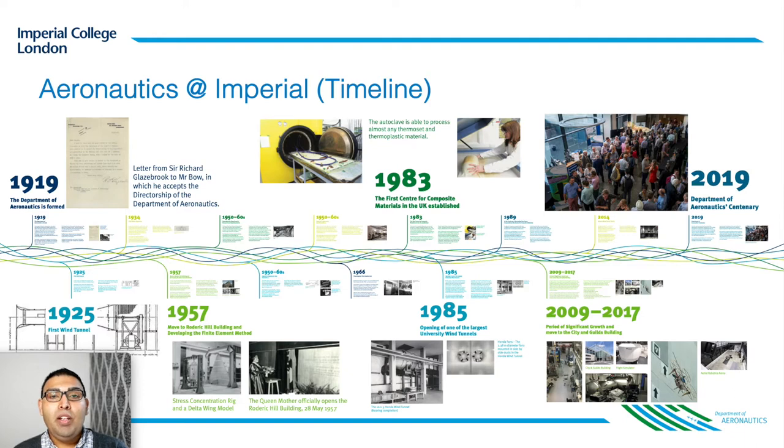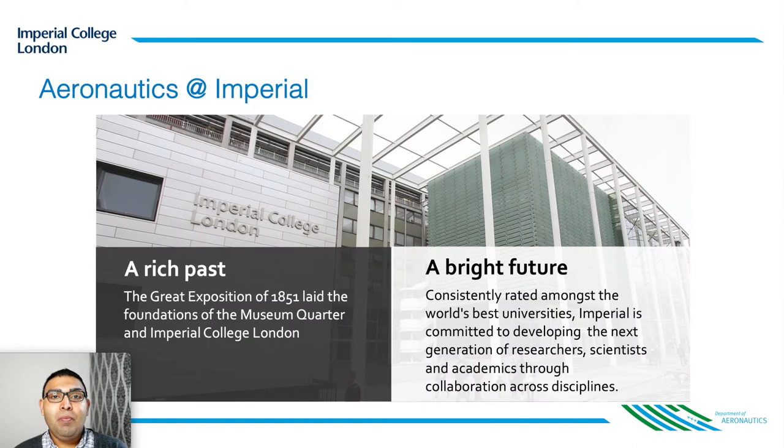Our very first wind tunnel was hosted in 1925. In 1957 we moved to the Roderick Hill building, the one you saw in the last slide. In 1983 we established the UK's first centre for composite materials, and a couple of years later we opened the largest university wind tunnel facility. The last decade has been a period of significant growth for us. We are proud to have served the needs of Aero enthusiasts and curious minds alike for over a century now and hope to continue doing so for centuries to come.